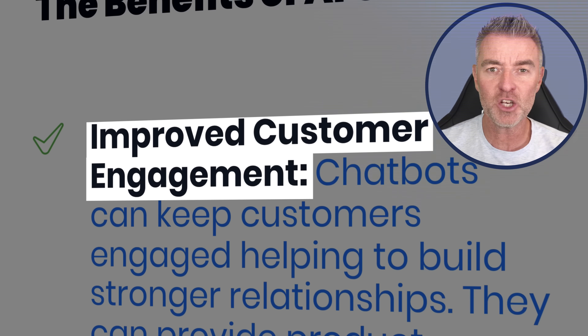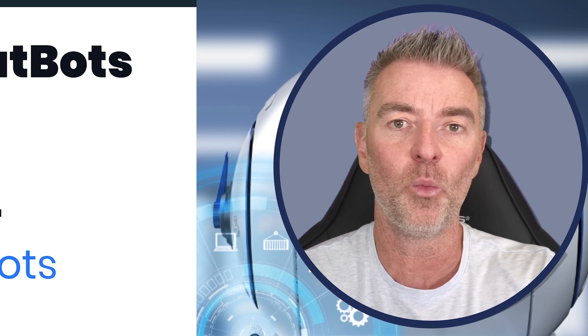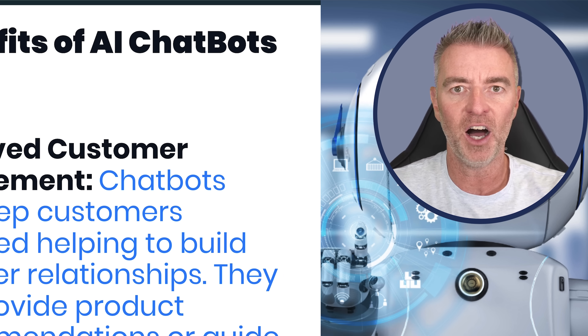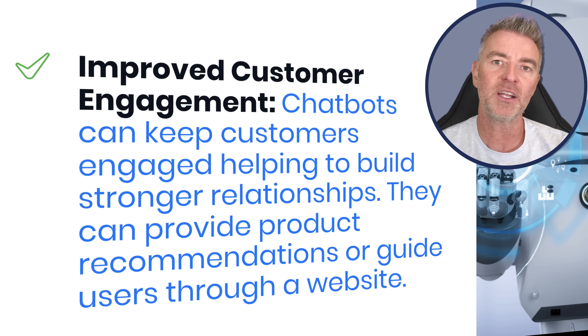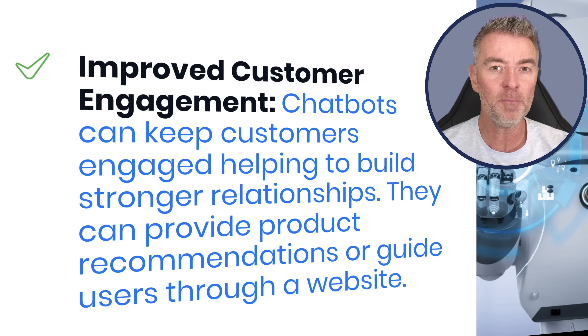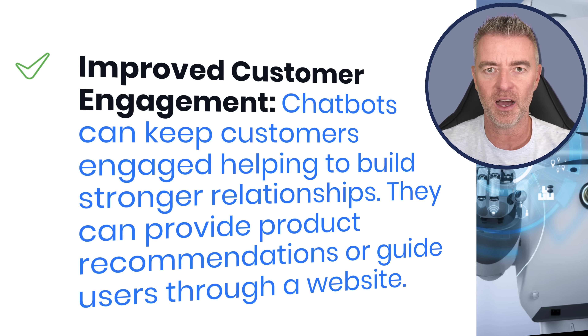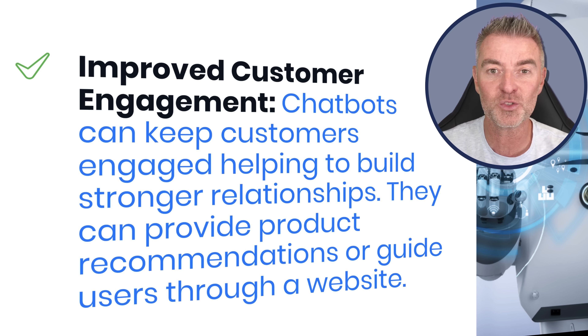Improved customer engagement: the chatbot can keep customers engaged by talking back. It isn't a one-way thing where a person asks a question through your AI chatbot and it just gives an answer and shuts up. You can also train it to ask further questions to help the customer, engage with them, and get more out of the interaction. It is an interactive service - artificial intelligence is extremely powerful, and this is just one of the reasons why.